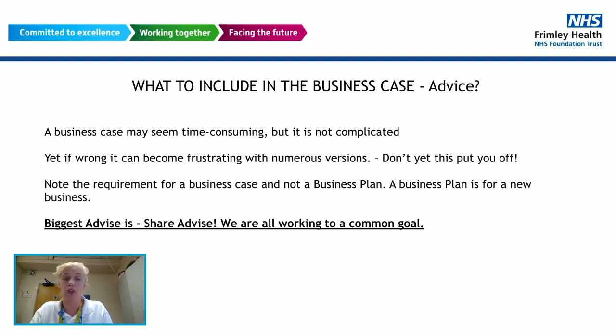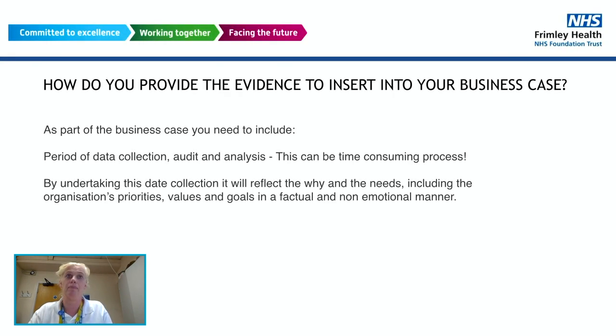The biggest advice is simply to share. Go to NHS Futures, speak to your anaesthesiologists, go online, and speak to a number of people — they will share that advice with you. Don't be scared to ask. We're all working to a common goal: we've all got to be net zero and reduce our emissions. Some of us are ahead of the game, some are just starting out, but we were all learner drivers at one point. As part of your business case, include a period of data audit and analysis — it can be time-consuming but it will make your business case more inclusive.